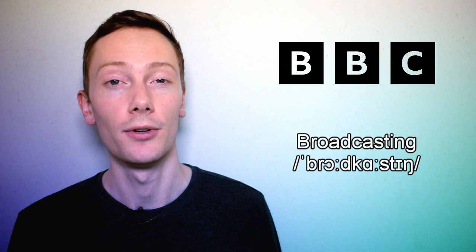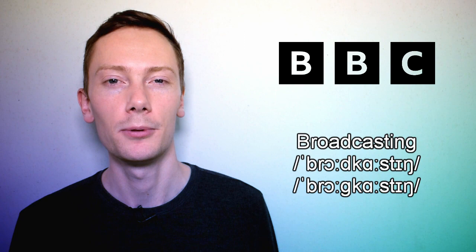The BBC is arguably one of the most famous British brands, and it stands for British Broadcasting Corporation. But how do you think we pronounce the word broadcasting? If you said broadcasting with a d sound, you're wrong. When the d sound is followed by a k sound, it's replaced with a g sound. So it's pronounced broadcasting.